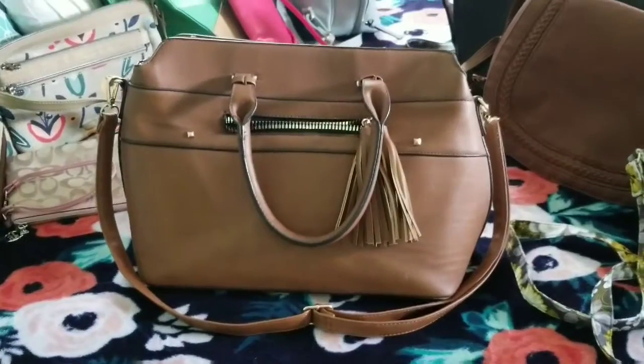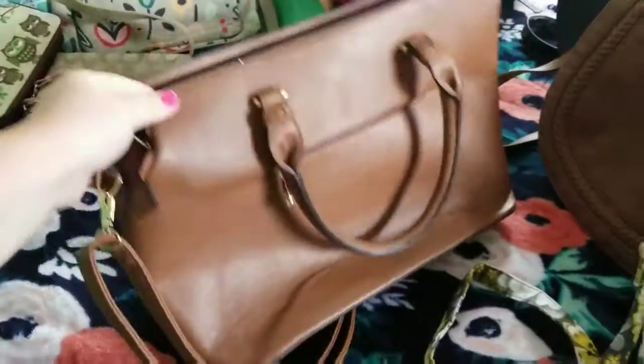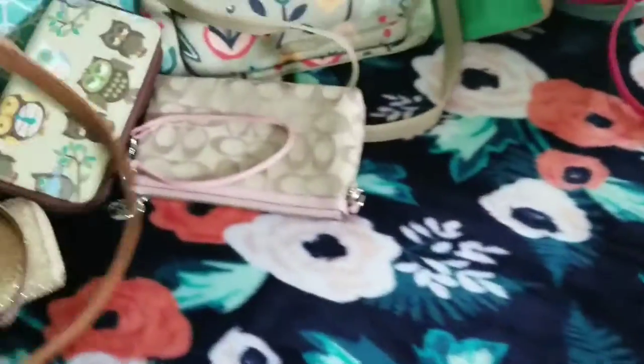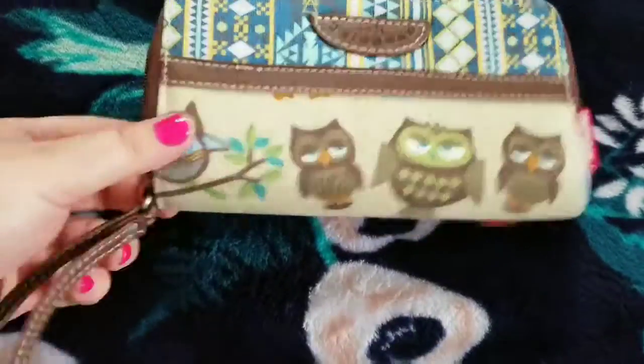So that's that one — it's a pretty good size and I like it. Then this is just a gold sparkly wallet, and this is an owl wallet — super cute.